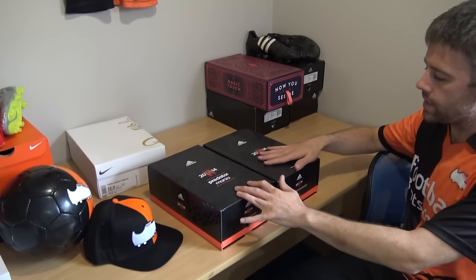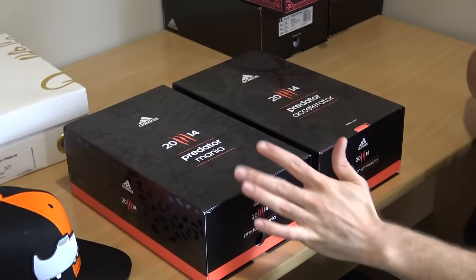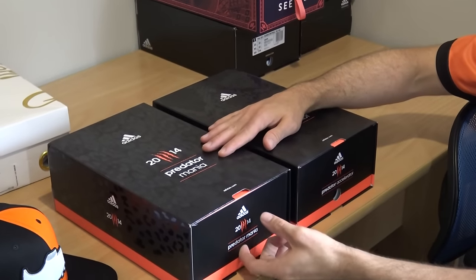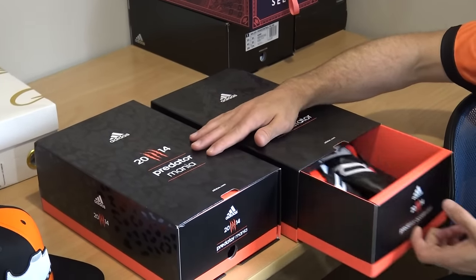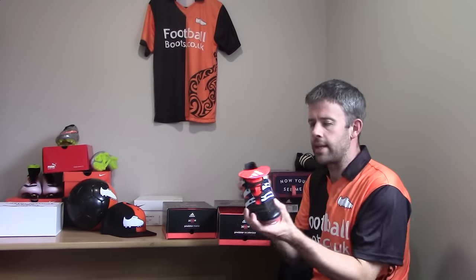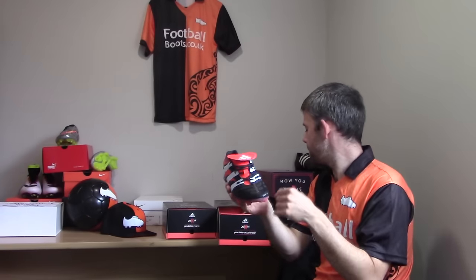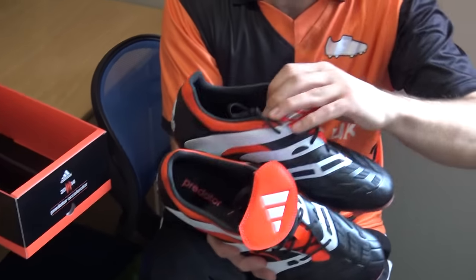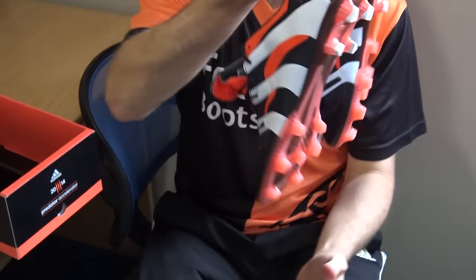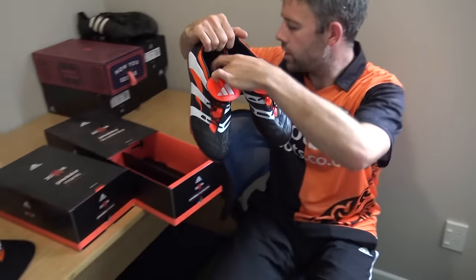These are the Mania and the Accelerator — the 2014 re-release pack that Adidas did. Let's do the Accelerators first — these ones are just for collecting. They look stunning. I think Paul Pogba wore these in a game once. A beautiful looking pair of boots — a great bit of craftsmanship from Adidas on these.